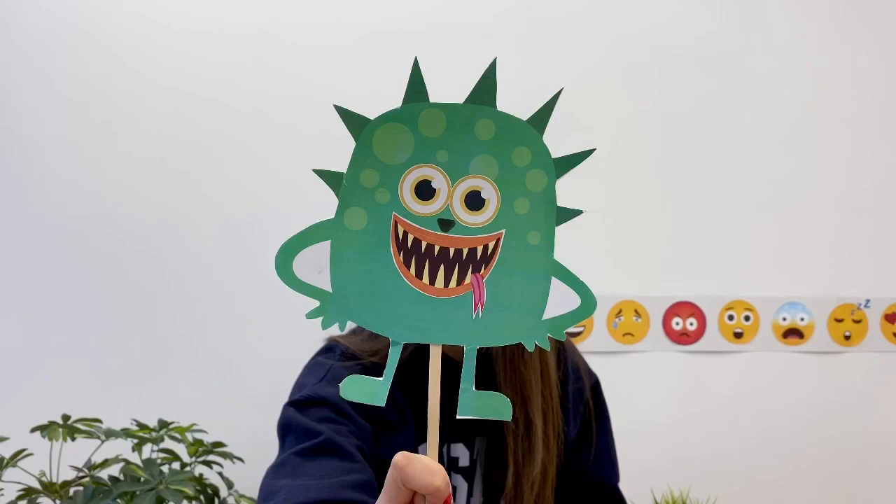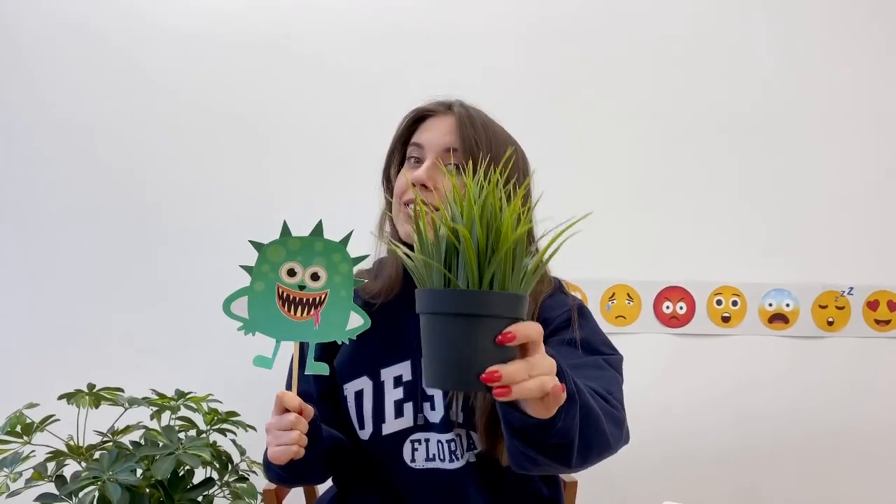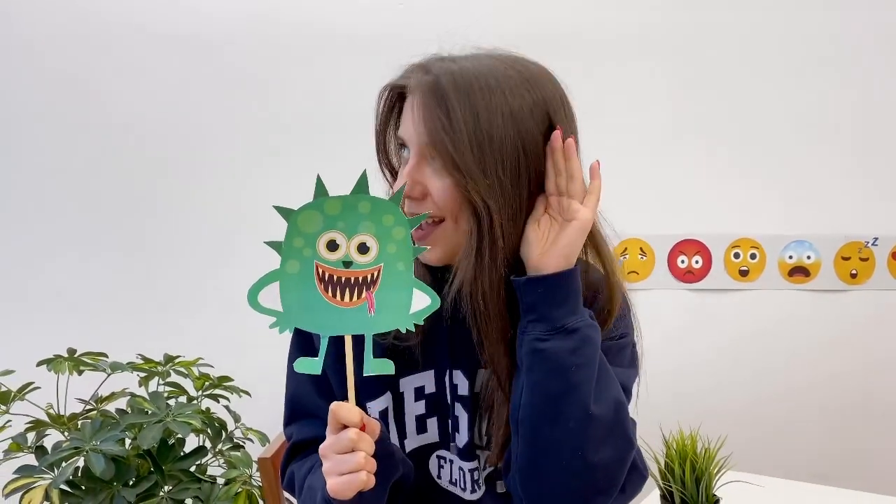So monster number one is Mr. Double. Hello children, my name is Mr. Double. I am a monster. This monster is green. What is green? Look, the grass is green and the scissors are green. Mr. Double has two eyes — say eyes — a nose, a small black nose, and a big, big mouth.